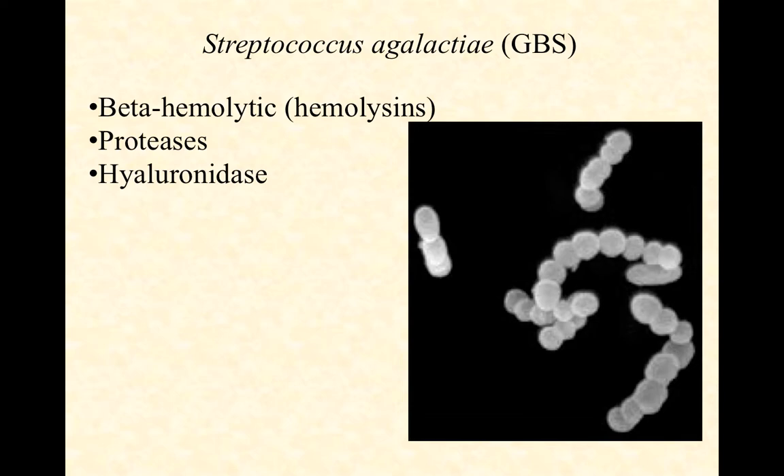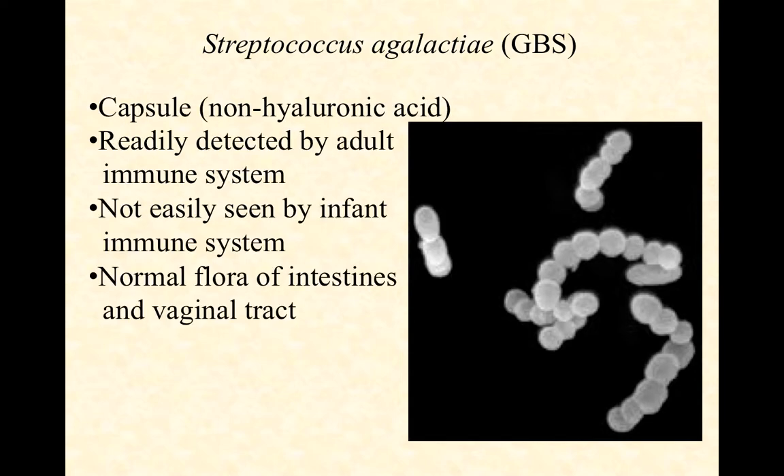You can see an image here of group B streptococci and their typical coccus morphology and streptococcus arrangement. They typically have a capsule that is not made of hyaluronic acid, and because it's not made of hyaluronic acid, our immune system — at least the adult immune system — has a much easier time recognizing it than the capsule of the group A strep, which looks too much like self. So the non-hyaluronic acid capsule is readily detected by the adult immune system.